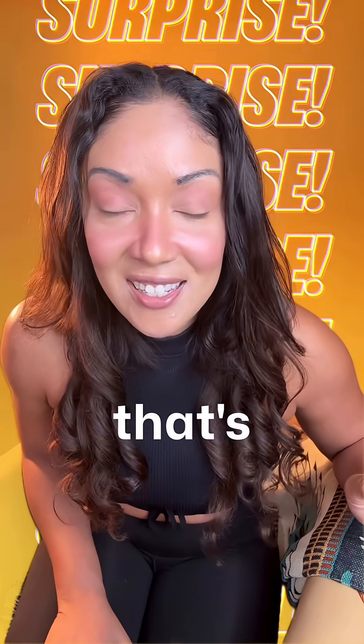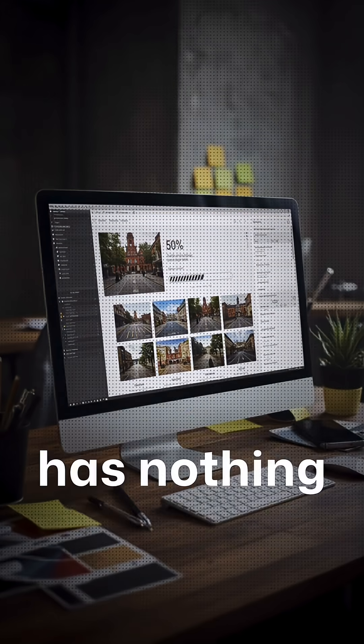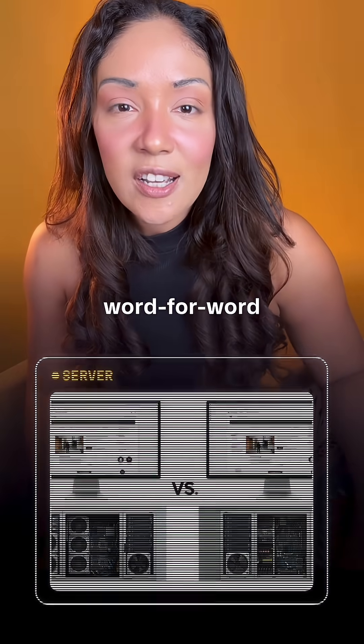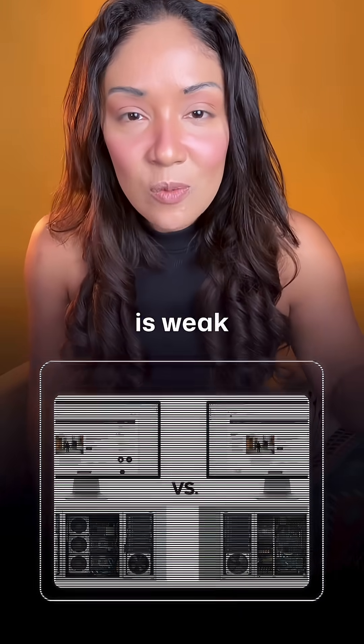And right now, that's not your website. So here's the part that surprises most people. Your slow website has nothing to do with the design, the themes, the plugins, the images. Your competitor is winning because they just invested in stronger website hosting. Even if you copied their whole website word for word, your version would still run slower if your server is weak.